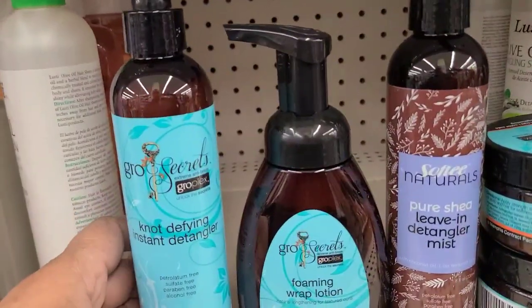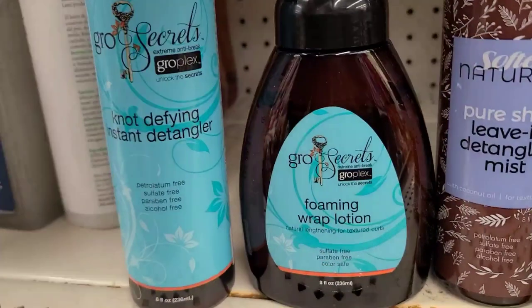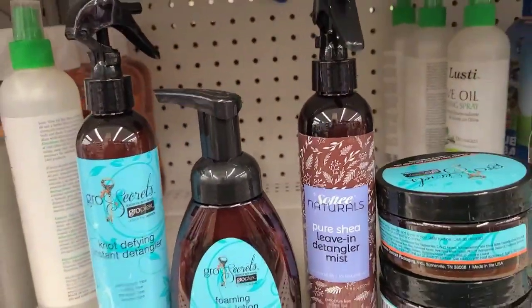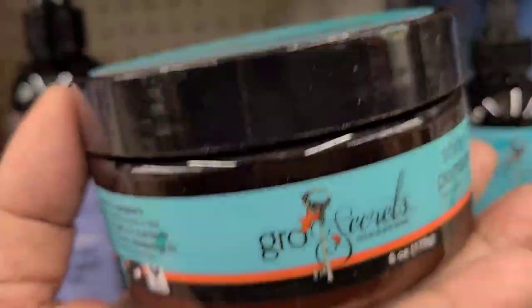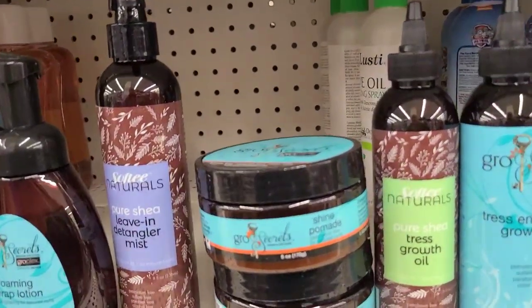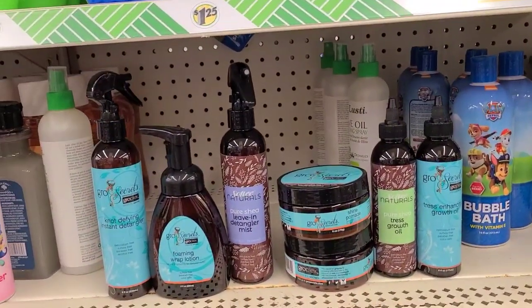They have Grow Secrets instant detangler, petroleum-free, sulfate-free, paraben-free, alcohol-free, 8 fluid ounces. They also have the Grow Secrets foaming wrap lotion, sulfate-free, paraben-free, color safe, 8 fluid ounces. Also Softy Naturals leave-in tango mist, the Grow Secrets natural lengthening shine pomade, Softy Naturals Tress Growth Oil, and Grow Secret Tress Enhancing Growth Oil.